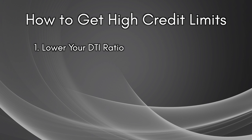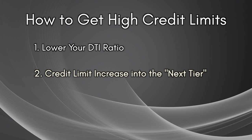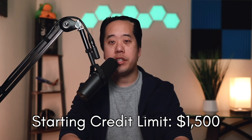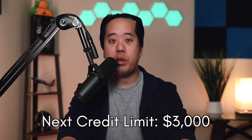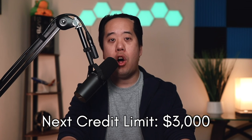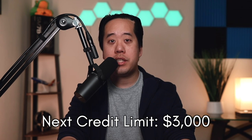Now you're in the position to get higher credit limit cards — but how specifically do you do that? The next step is to increase your credit limit gradually, moving from one credit limit tier to the next. When I first started, the cards I opened had a credit limit of around $1,500 each — that was my starting tier. I then set my next tier to around $3,000, about twice the starting tier, and my goal was to get all my starter cards to that next level.